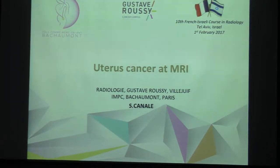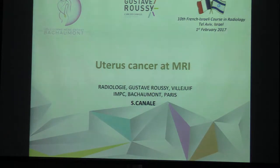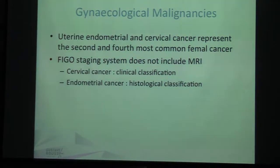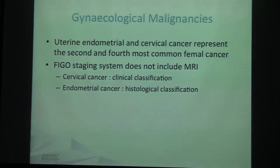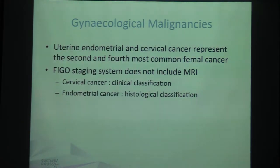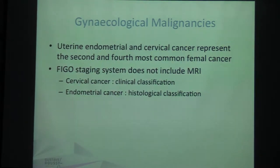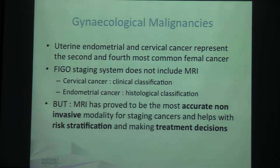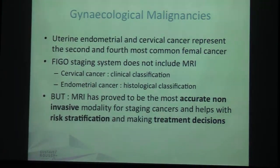We're now going to speak for the next 30 minutes about uterine cancer at MRI. Among gynecological malignancies, uterine endometrial and cervical cancer represent the second and the fourth most common female cancer. The first is breast cancer and the third is ovarian cancer. There is a staging system called the FIGO — Federation International Gynecological and Obstetric — system, which does not include MRI. For cervical cancer it is a clinical classification and for endometrial it is a histological classification. But MRI has proved to be the most accurate non-invasive modality for staging cancers and helps with risk stratification and making treatment decisions.